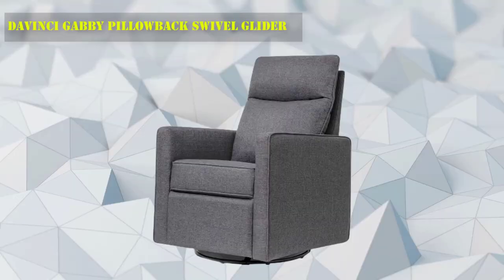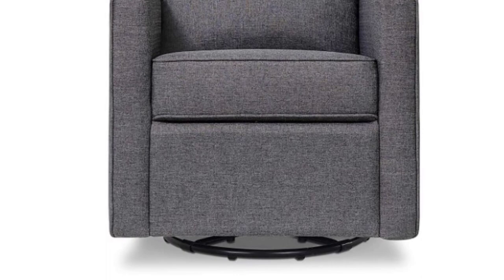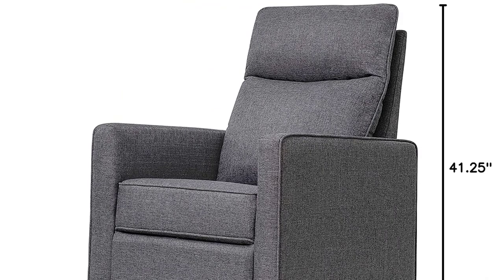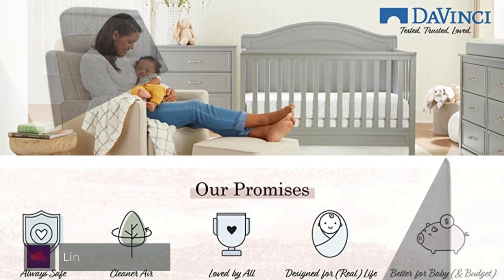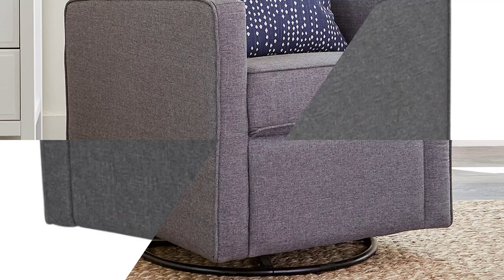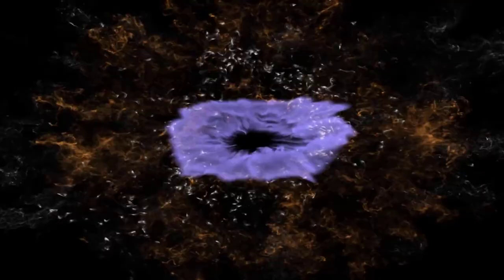Number 9: DaVinci Gabi Pillow Back Swivel Glider. This swiveling glider has a high back with a full head pillow for parents who want a bit more ergonomic support. The glider swivels fully around in a circle. It arrives in two pieces, the base and the back, which are not hard to put together. If you need to move it from room to room, it's only 27 inches wide so it will fit through standard doorways. Because it has no recline or foot rest, it can tuck close to the wall in your nursery and still have room to glide back and forth. Parents say it's comfy and fits well even in a small room.